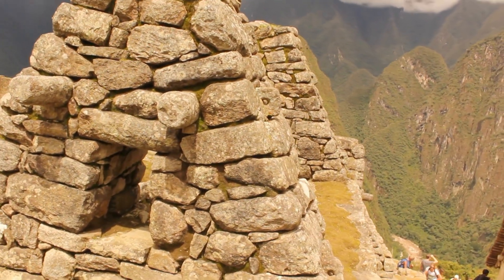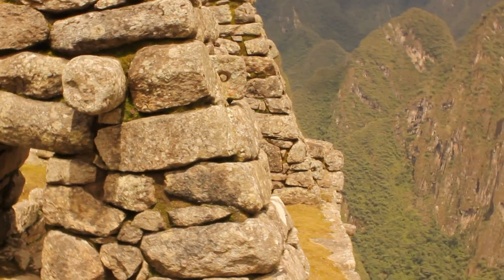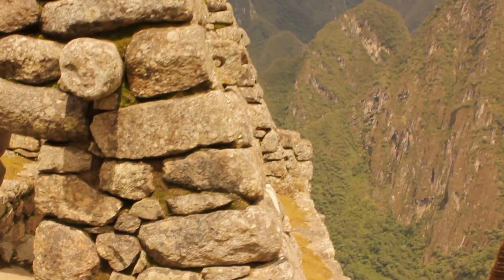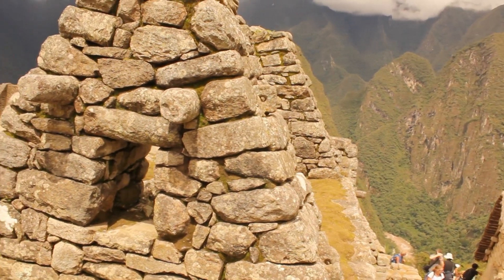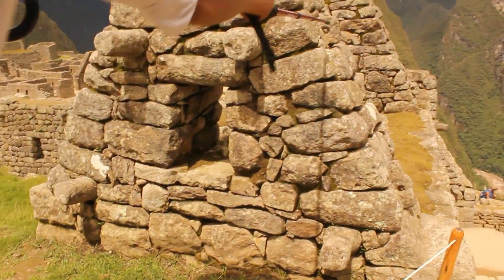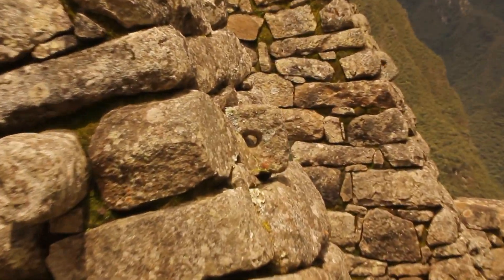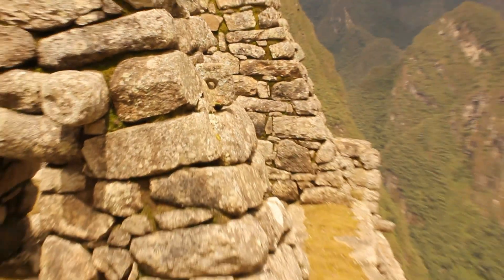Now, these rocks sticking out of the wall, as you can see here, were used to tie up the very steep thatch roofs, preventing them from sliding down. And these other rocks with holes — look up and down — were to prevent the winds from blowing the roofs away and taking them off. So they knew perfectly what they were doing.